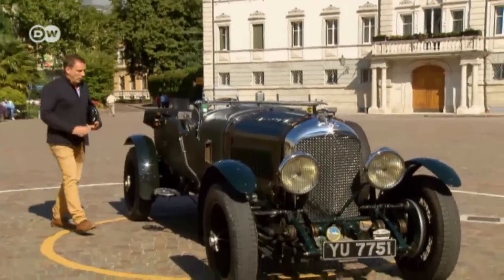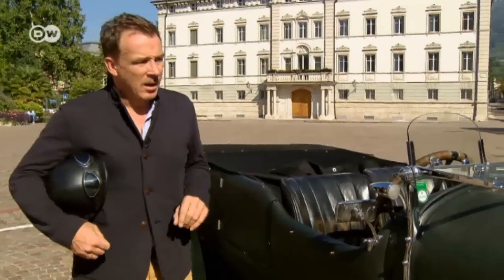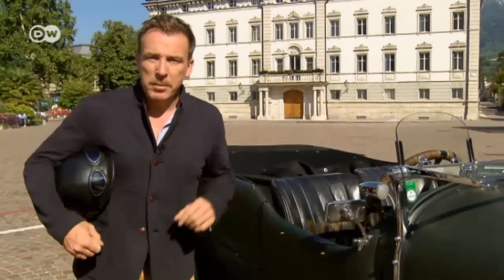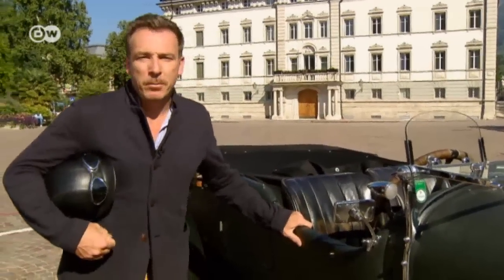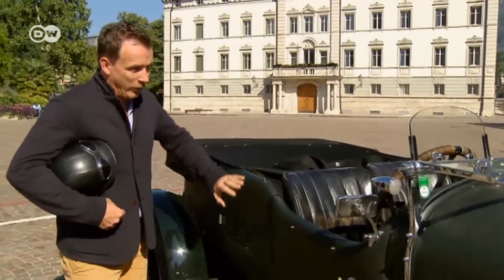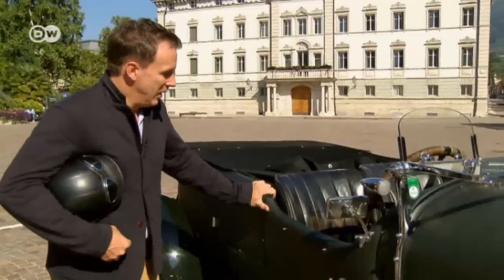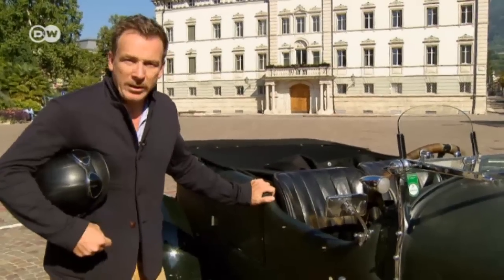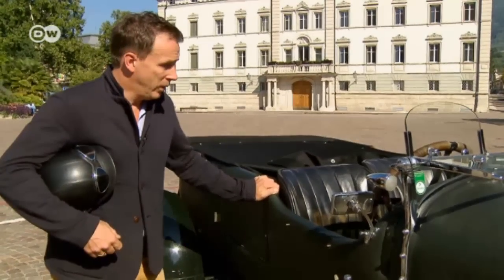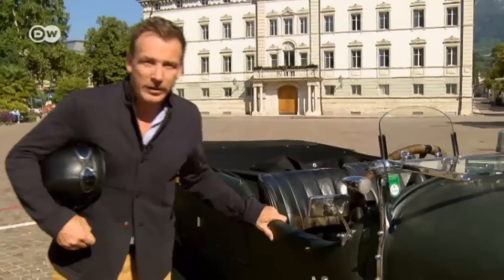Like most other car makers in the 1920s, explains Christoph, Bentley didn't build its own bodies. Instead, they would deliver the chassis and engineering parts to coachmakers. In Bentley's case, that was Vandenplas, likewise based in London, who added an ash frame with artificial leather. The buyer of this model opted for the sporty Open Tourer version — today the most coveted and expensive Bentley 4.5-litre.